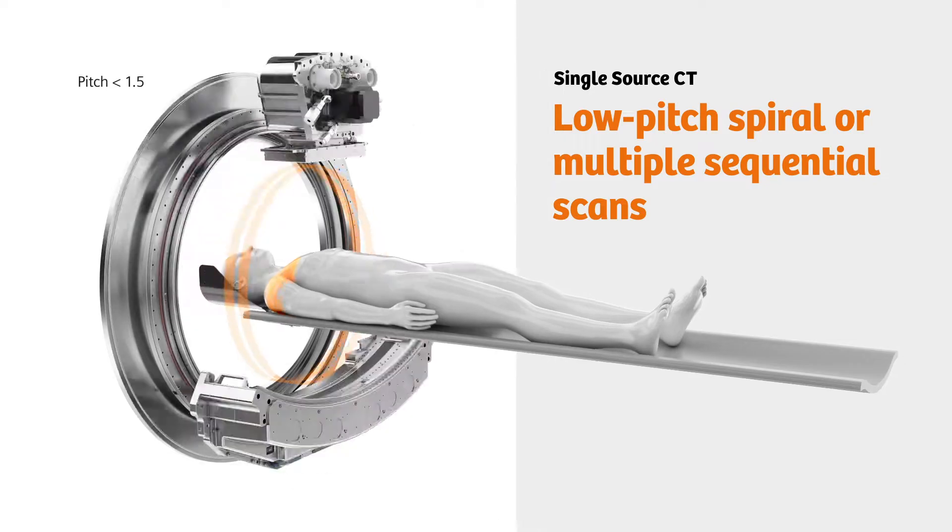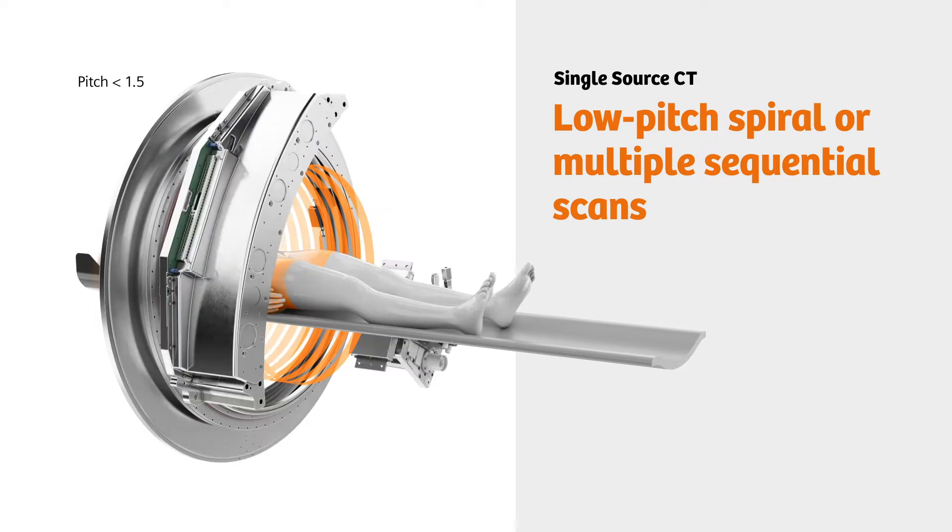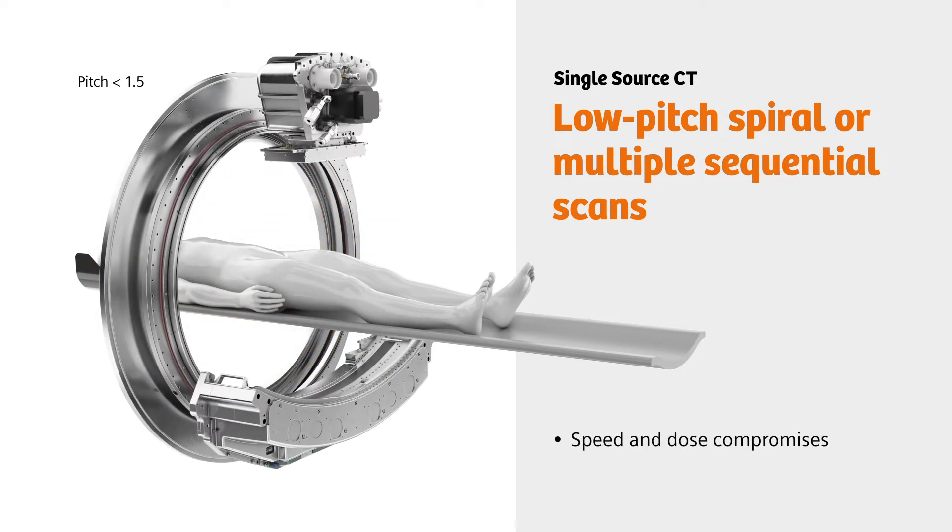Single-source scanners use low-pitch spiral or multiple sequential scans to achieve sufficient coverage. This requires compromises when it comes to speed and dose.